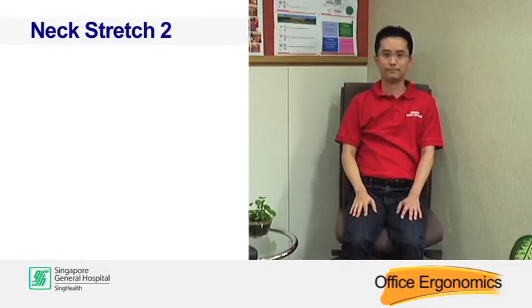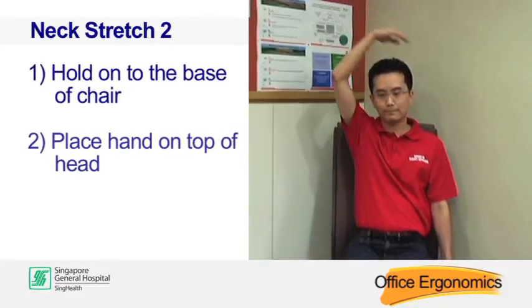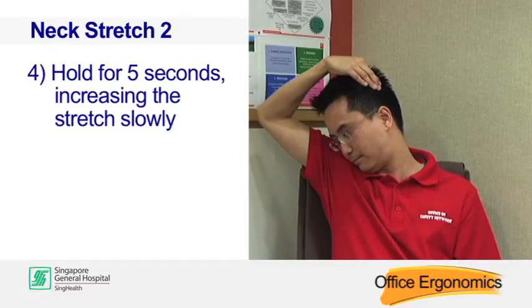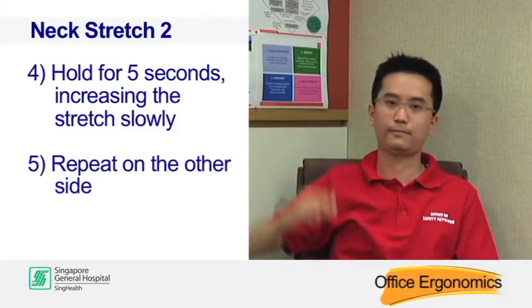Neck stretch two. Hold on to the base of the chair. Place your hand on top of your head. Turn your head to the right and look downwards. Hold for 5 seconds, increasing the stretch slowly. Repeat on the other side.